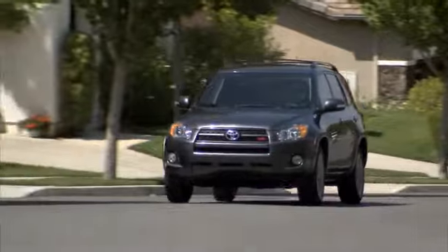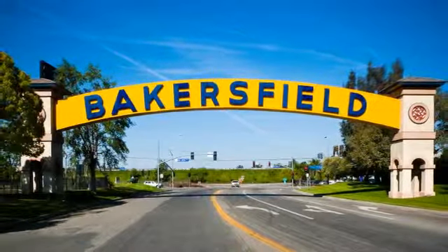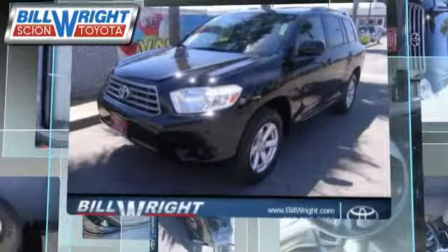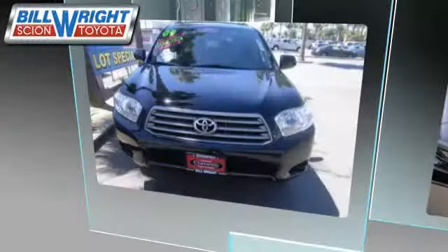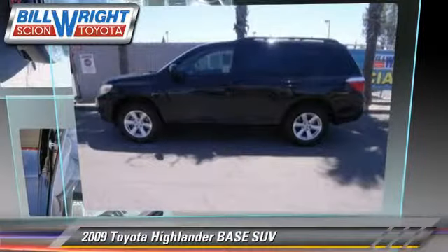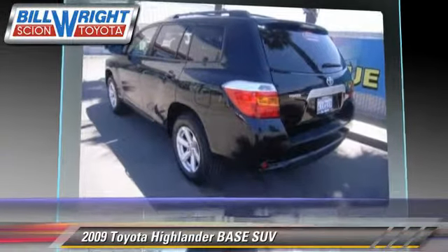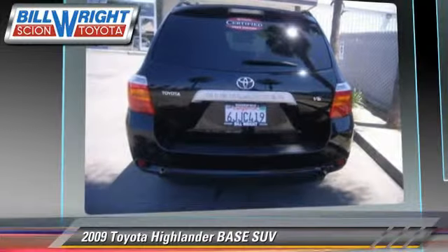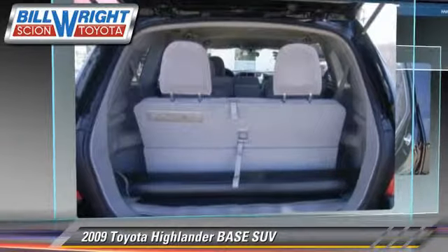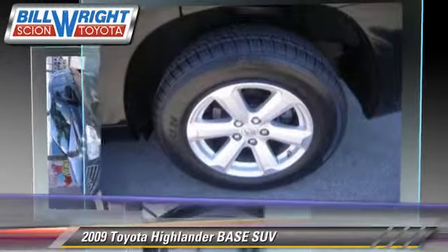Bill Wright Toyota has been serving Bakersfield for over 41 years. Here's another excellent used vehicle: the 2009 Toyota Highlander. Powered by a 3.5 liter V6 engine with a 5-speed automatic transmission, this sport utility vehicle has fewer than 30,000 miles on the odometer and gets up to 23 miles per gallon.